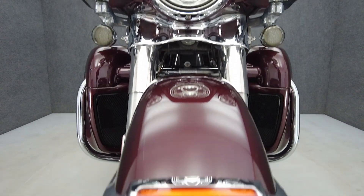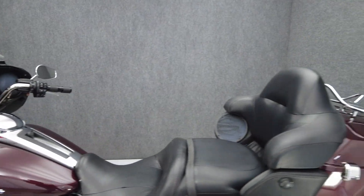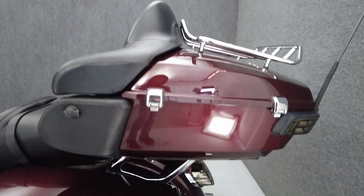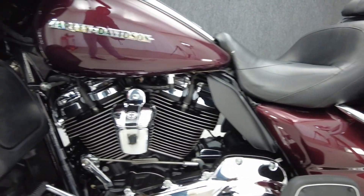The Electra Glide has been the benchmark of the touring class for decades, thanks to its premium comfort, rugged power, and iconic style. Powered by a 107 cubic inch V-twin motor, the Electra Glide puts 90 horsepower and 112 foot-pounds of torque through a six-speed transmission. It weighs in at 877 pounds and has a 29.1-inch seat height.